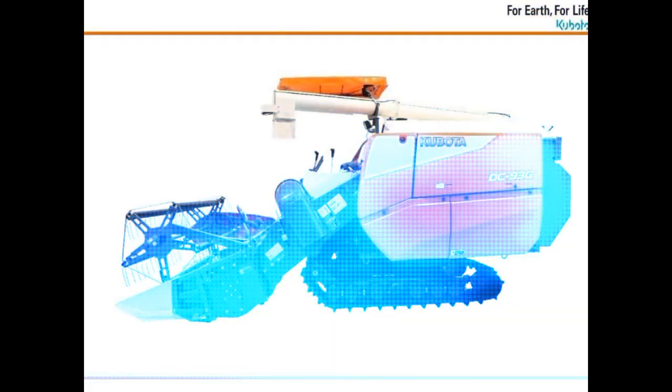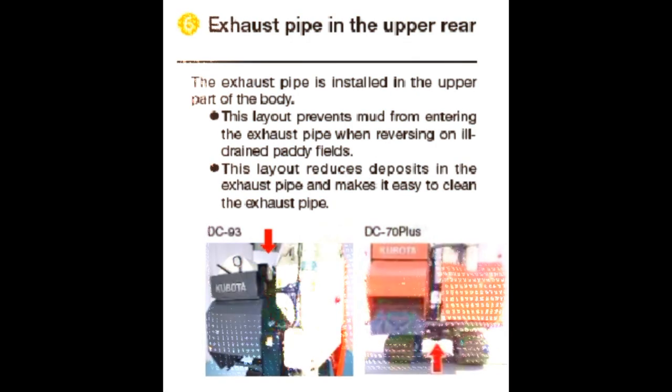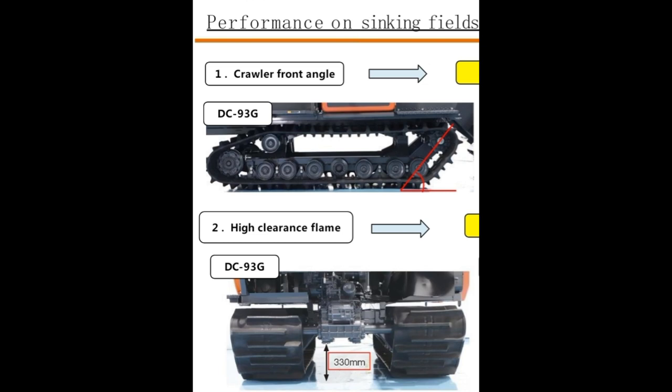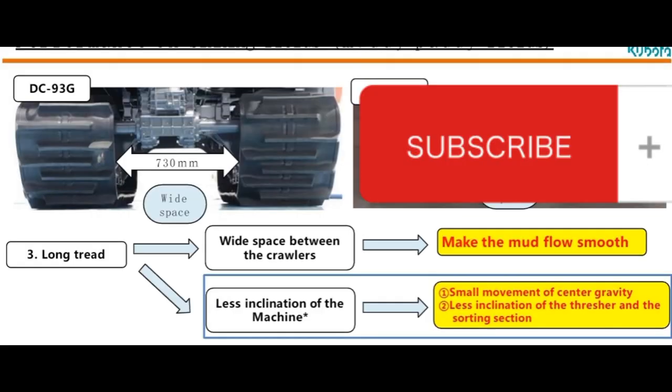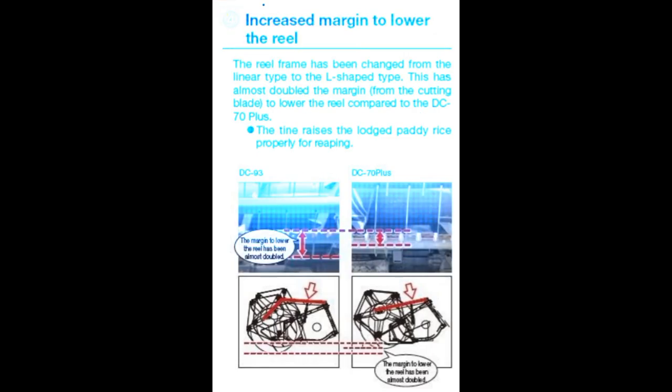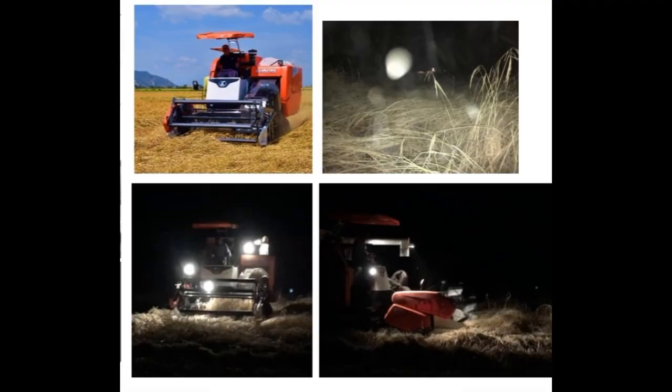Some more adaptability features include optimal body balance, exhaust pipe positioned in the upper rear, and crawler front angle. The high clearance frame and long tread provide better performance in muddy fields and improved sorting performance, including harvesting fallen and lodged paddy with increased margin to lower the reel.